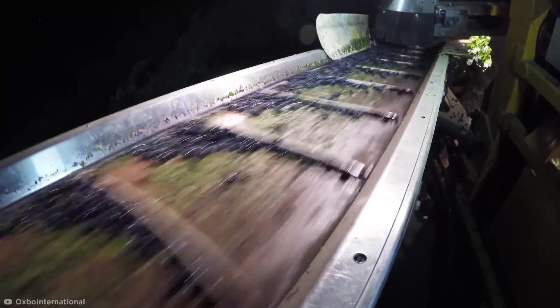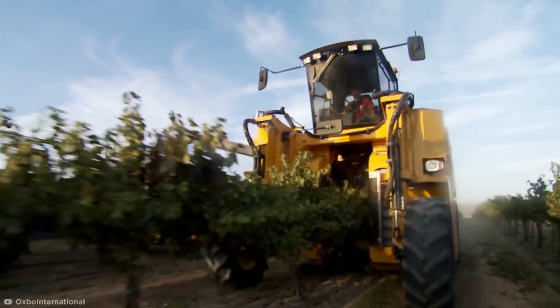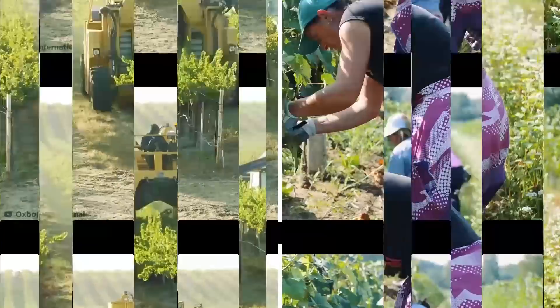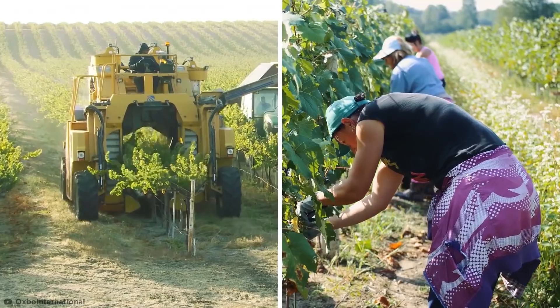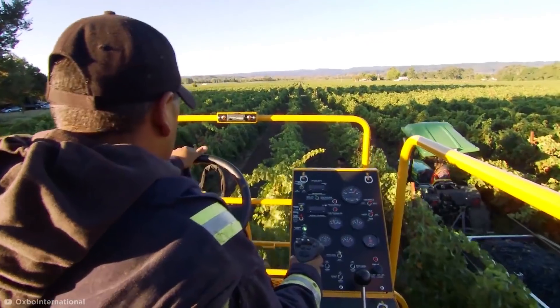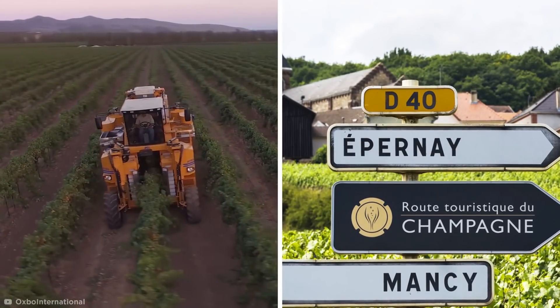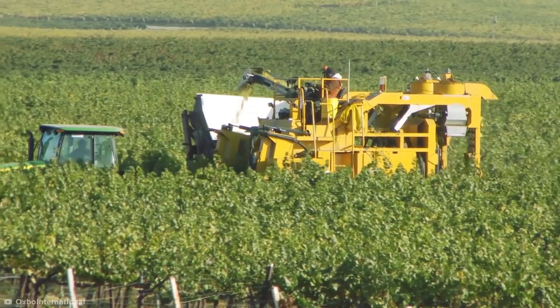These are then transported to an over-the-row conveyor and into a waiting hopper. Despite such incredible machinery being available worldwide, traditional methods of wine grape harvesting by hand are still used to this day. In some cases, old vines are spaced too close together for tractors to reach, but in places like Champagne, France, it's against the law to use machinery for grape harvesting. That's a Merlot blow.